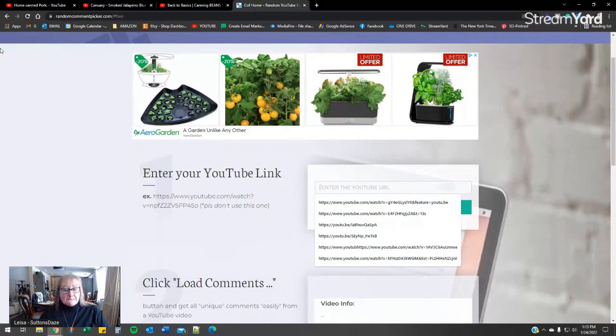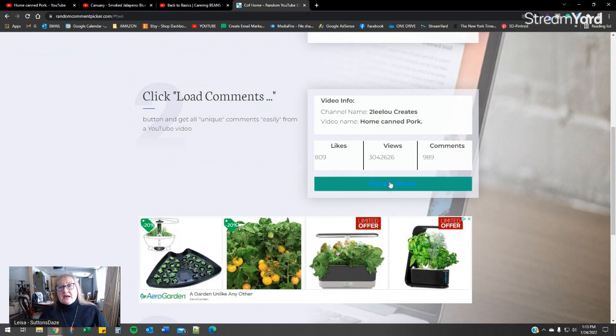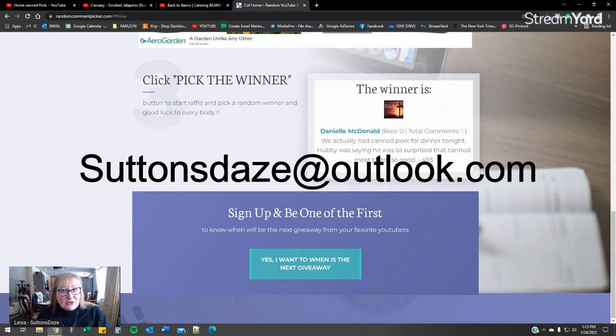So now we're at the random comment picker. We're going to load the comments. We have 989 comments on this video, and now — drum roll please — the winner is Danielle McDonald. Congratulations, Danielle McDonald! You are the winner of a $50 gift certificate for Four Jars Canning Lids.